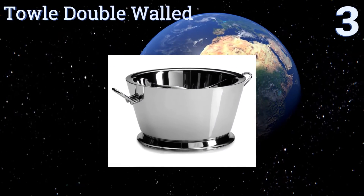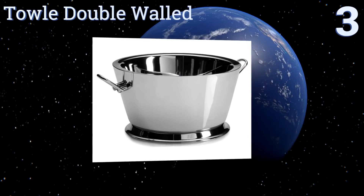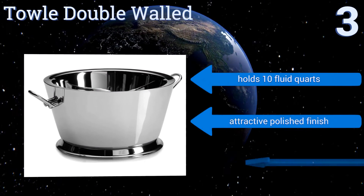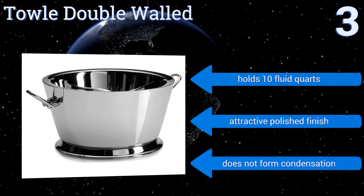Nearing the top of our list at number three, there are a few things guaranteed to kill a party's vibe: a rejected marriage proposal and the drinks getting warm. Fortunately, the Towle Double Walled will keep the champagne nice and chilled through long events. It holds 10 fluid quarts and has an attractive polished finish, and it doesn't form condensation either.